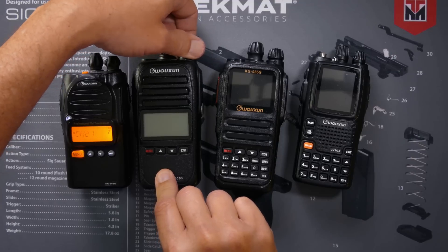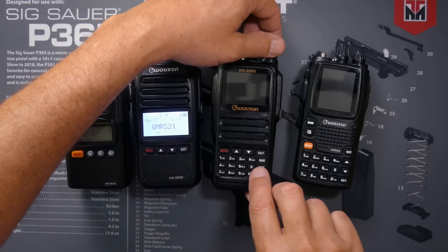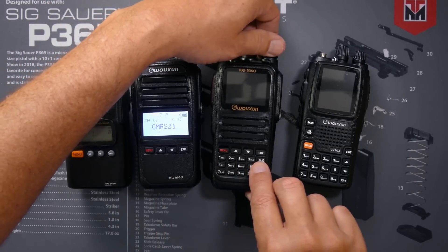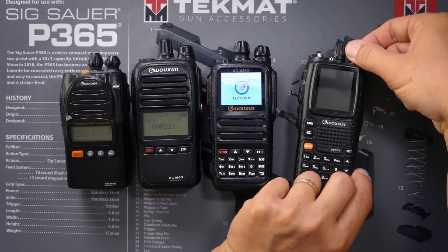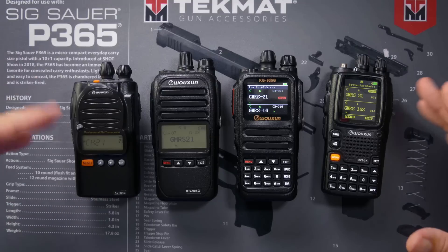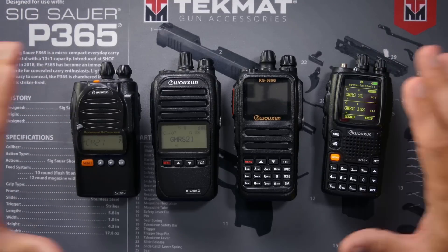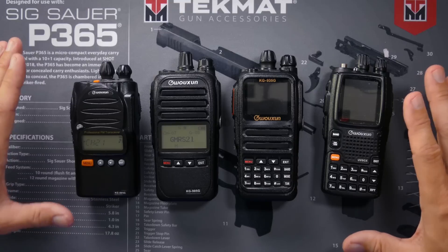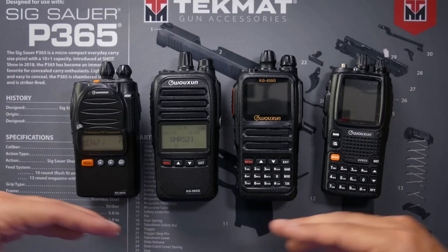Is the radio repeater capable? That means can you use the radio to connect to a repeater and talk further? Not all radios are repeater capable, although all of these fine Wuxin Ocean radios are repeater capable. A GMRS radio can only transmit on the basic 22 GMRS channels and 8 repeater channels, if it's repeater capable, such as these.